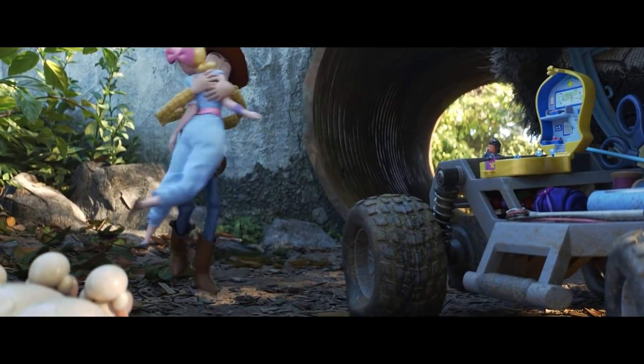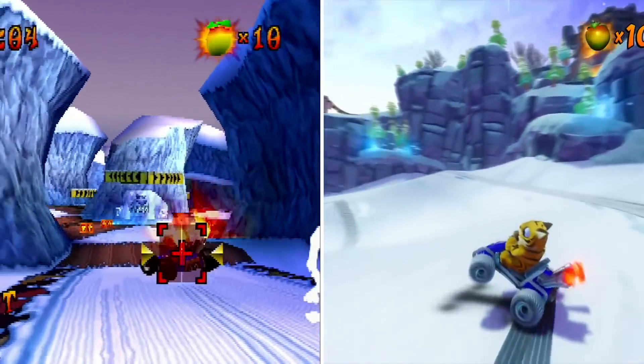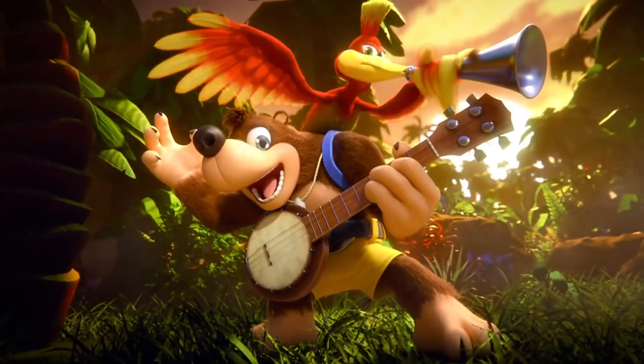It's been a whirlwind couple of weeks for me personally on the work front, but it's also been an exciting time for a few properties full of iconic character designs that I really appreciate. I'm talking about Toy Story 4, recently released in theaters, the remake of Crash Team Racing Nitro Fueled, and the reveal of Banjo-Kazooie for Smash DLC.